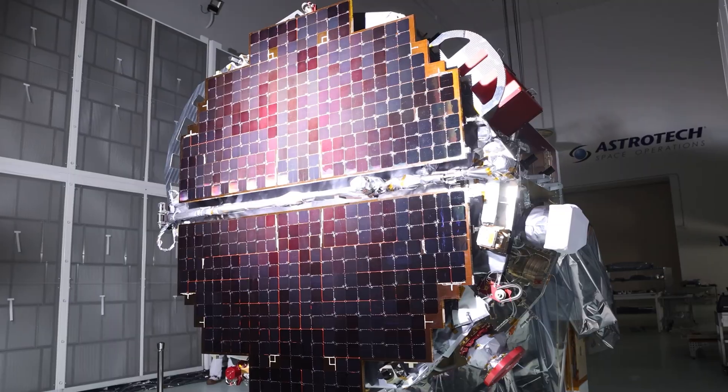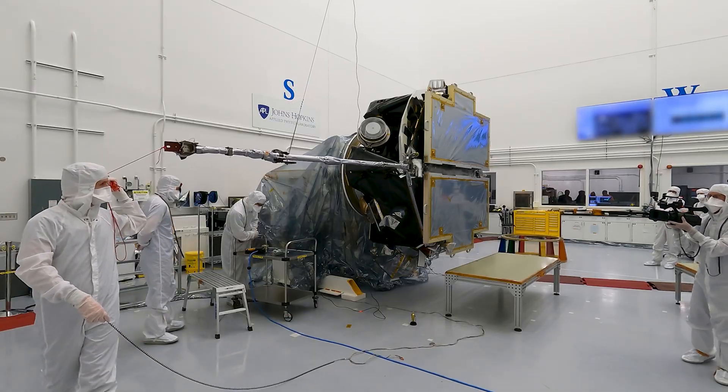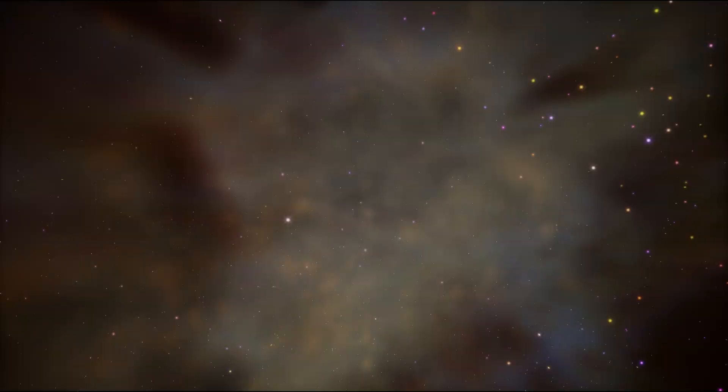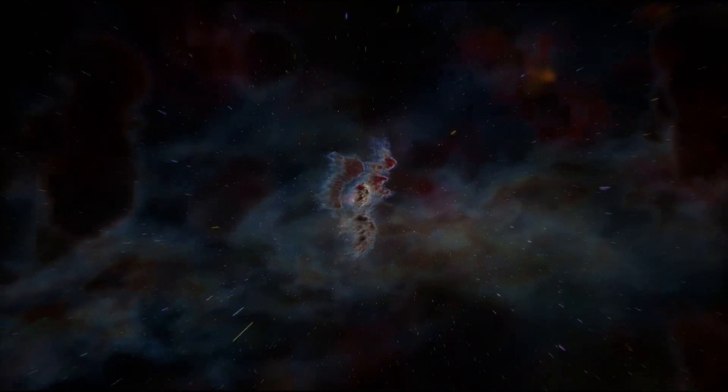IMAP's measurements will give scientists a more complete look at our home in space than ever before. The mission will help us learn not just about our heliosphere, but also about similar bubbles around other stars, called astrospheres.